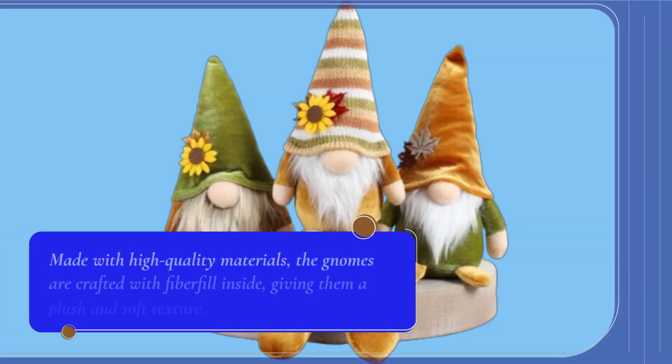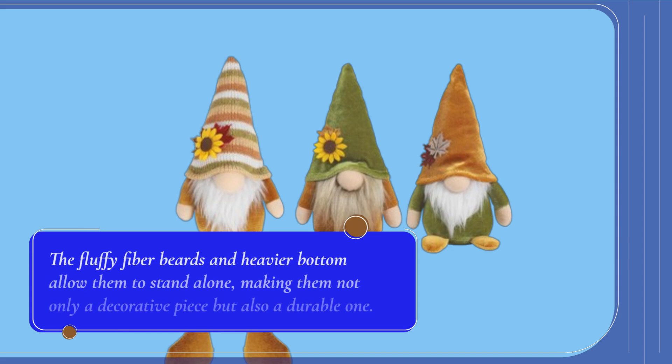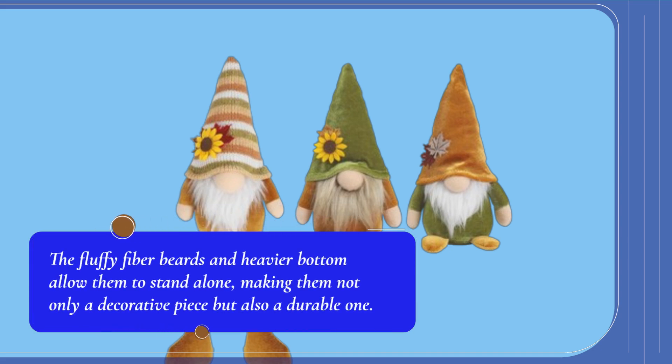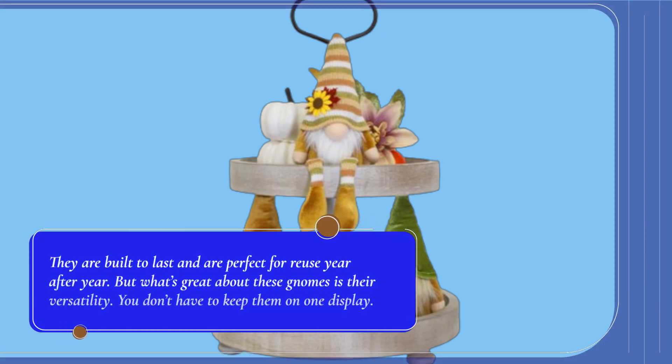Made with high-quality materials, the gnomes are crafted with fiberfill inside, giving them a plush and soft texture. The fluffy fiber beards and heavier bottom allow them to stand alone, making them not only a decorative piece but also a durable one. They are built to last and are perfect for reuse year after year.